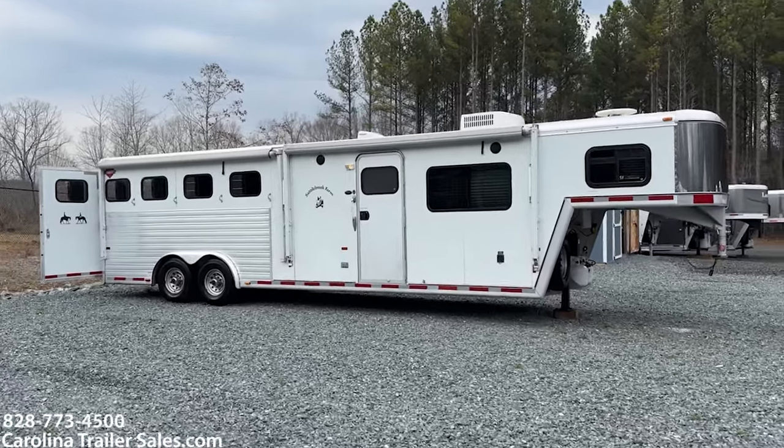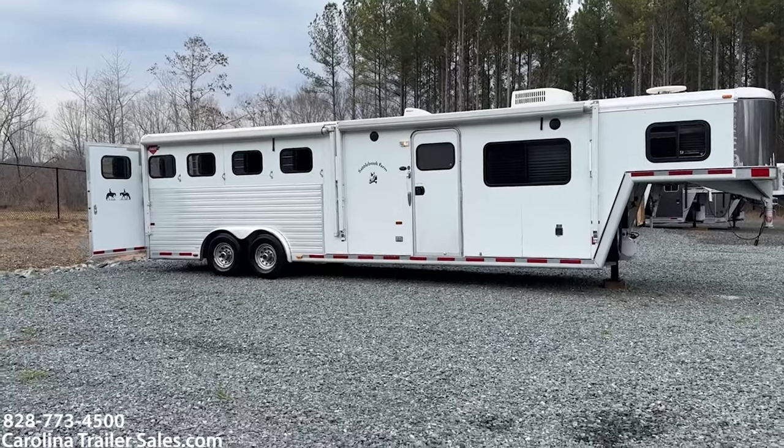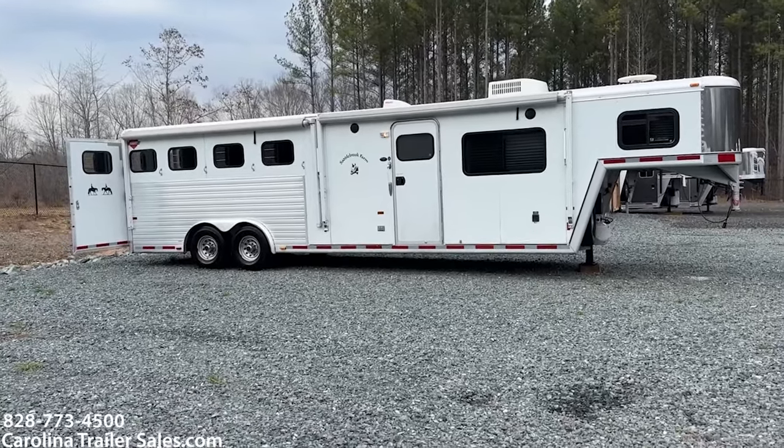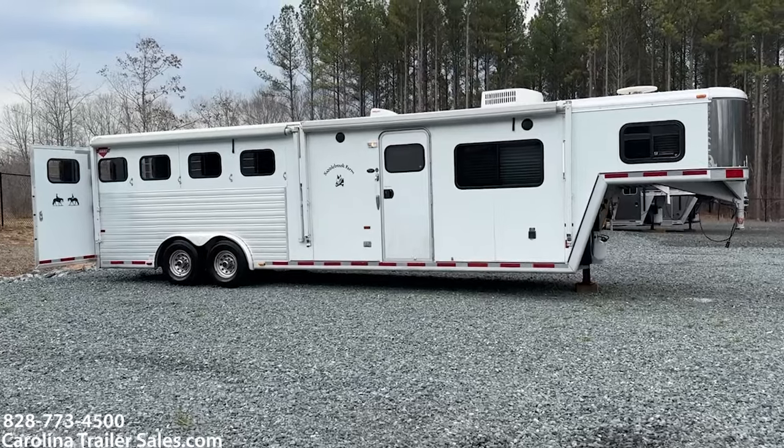Hey guys, it's Ashley, Carolina Trailer Sales, carolinatrailersales.com. We're located in Pine Hall, North Carolina. We are by appointment only and the best way to reach me is 828-773-4500.